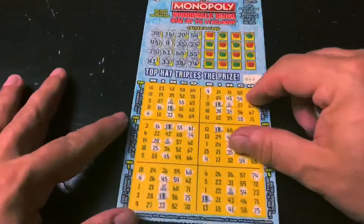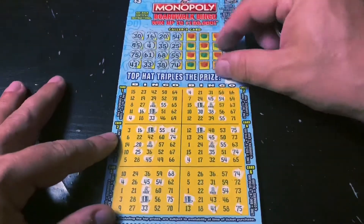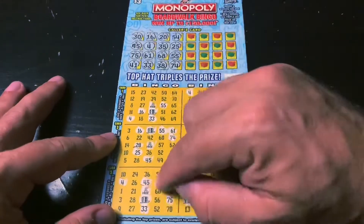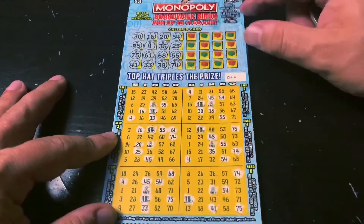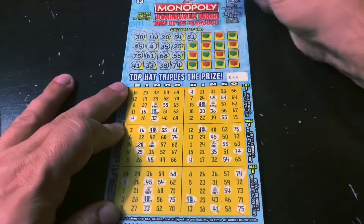On to the bingo ticket — ticket number pesky 44. I scratched half of them off already and we're close to a tease. All we need right here is N36 for a triple. If we complete a line with the hat symbol we triple the prize. So we're looking for N36, G51.